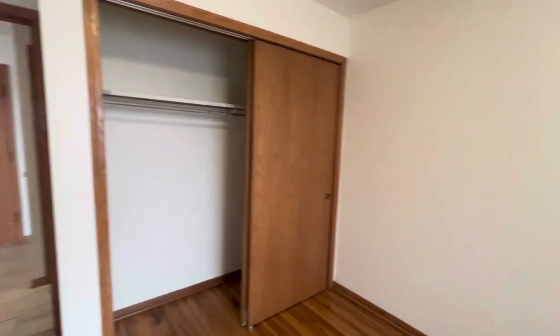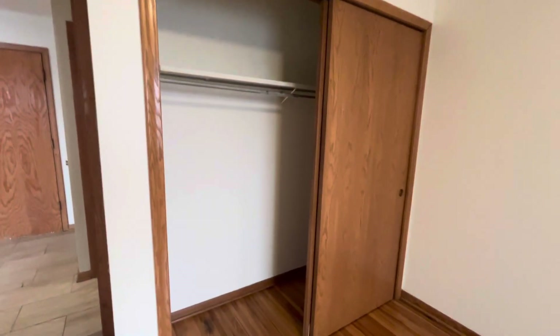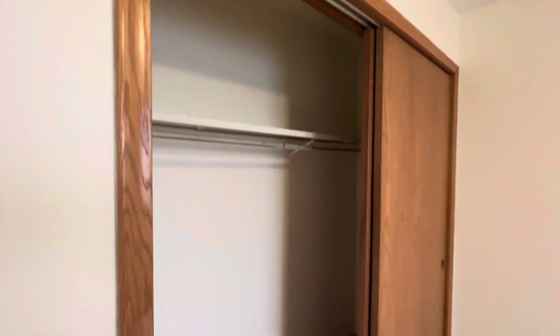The bedroom is a good sized bedroom, but what I do like is the size of this closet. It slides all the way open from one side to the other. You've got shelving upper and plenty of room down here.